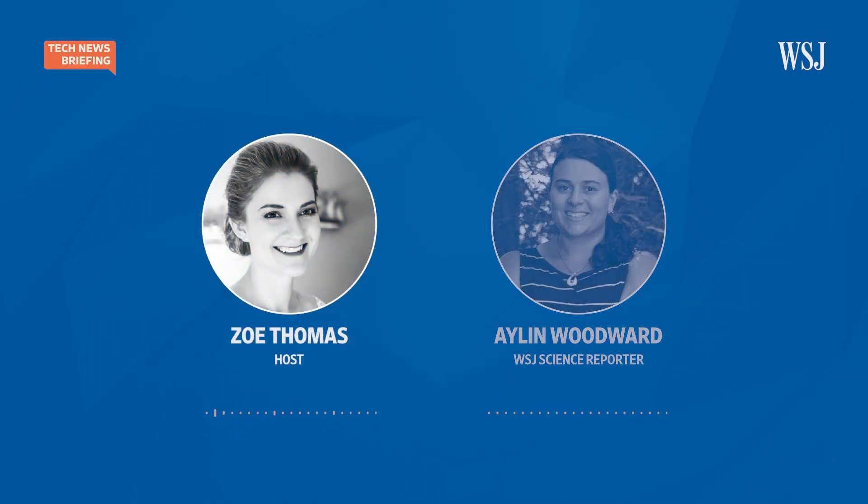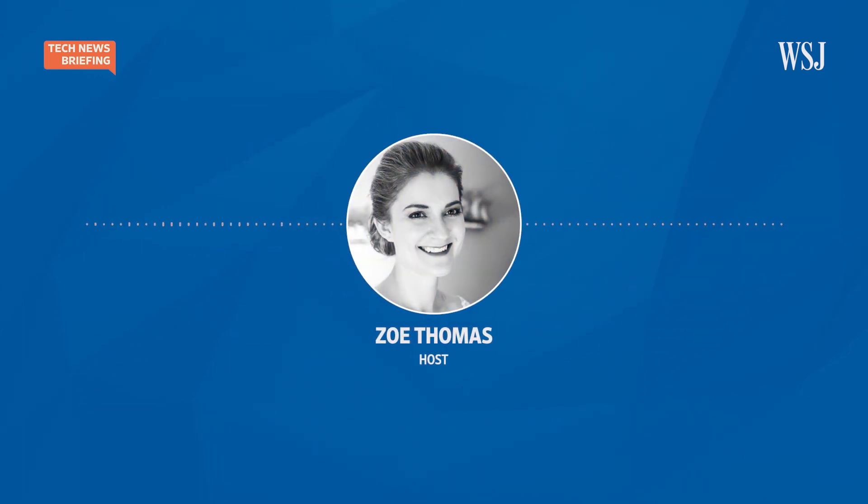That's our reporter Aylan Woodward — thanks so much for joining us, Aylan. Thank you. And that's it for today's tech news briefing. For more tech stories, check out our website, wsj.com. I'm Zoe Thomas for The Wall Street Journal. Thanks for listening.